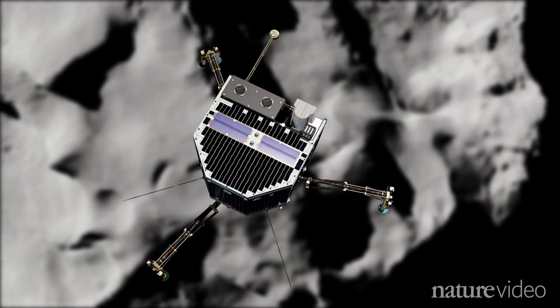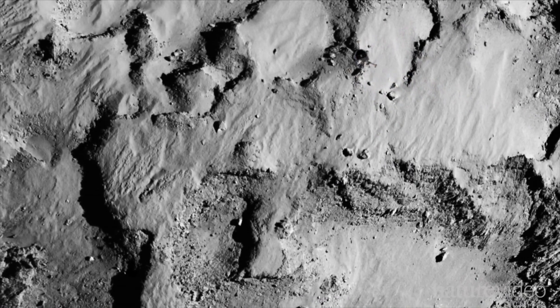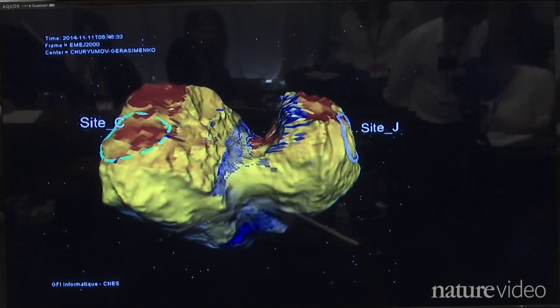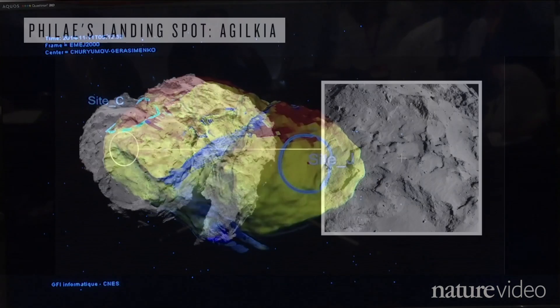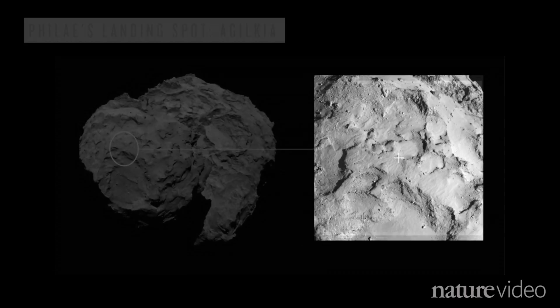ESA scientists will be hoping for the softest landing possible. Since Rosetta arrived at the comet, they've been working frantically to find the best possible landing spot, picking a site on the head of the duck — Site J. But the golf course-sized zone is still littered with hazards, and the fate of the lander will be largely down to luck.